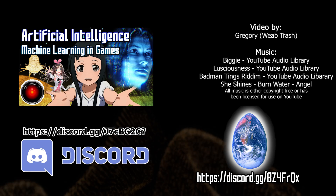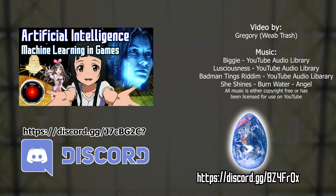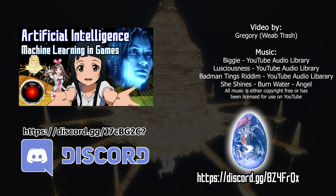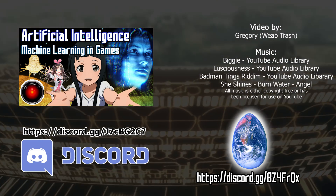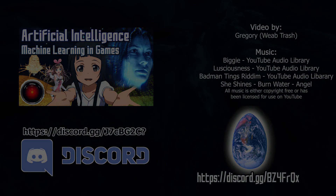Thank you very much for watching the video. Subscribe and like to help appease my AI goddess, YouTube algorithm-sama. Join the Discord servers linked down below to help us build the future. Till next time, my fellow adventurers and dreamers. This has been Gregory, a filthy casual pile of weeb trash. Locking out.